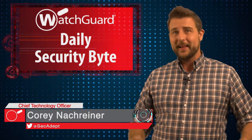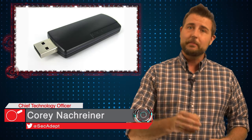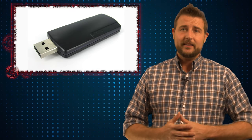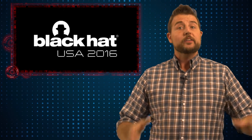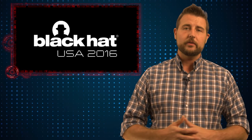Welcome to WatchGuard's Daily Security Byte Black Hat Edition. I'm Cory Nockreiner and today I'm talking about the danger in picking up random USB keys. Last week I attended the Black Hat and DEF CON security conferences, and that was why I wasn't able to put up many videos last week. So this week I'm going to share some of my favorite presentations from both those conferences.